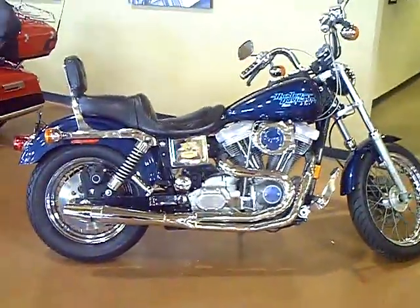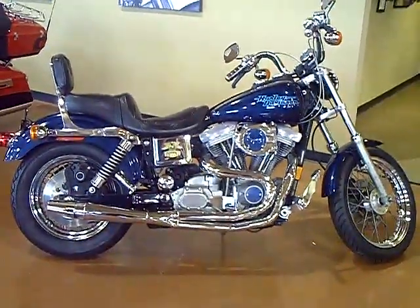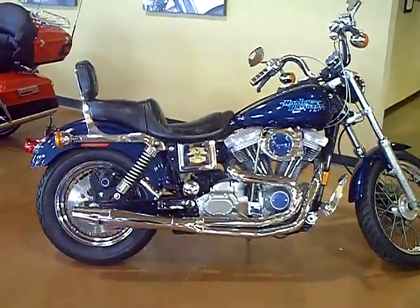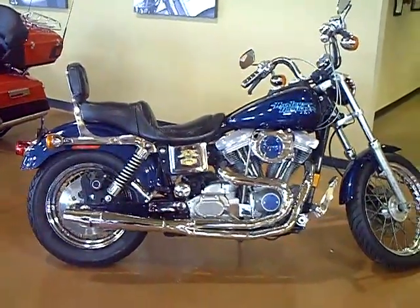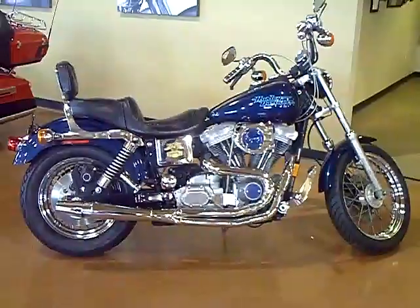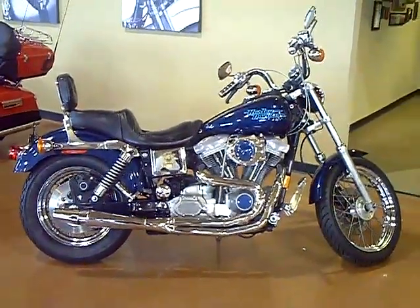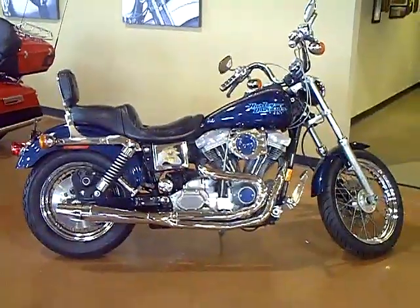All of our pre-owned bikes here at Adventure do receive a 19-point inspection. For more information on this week's Steal of the Week, which is down from $7,995 to only $6,897, contact an Adventure Sales Associate at 800-828-2875.